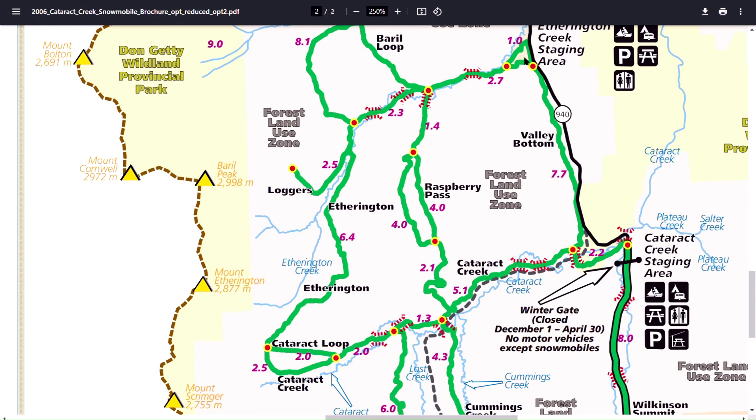The loop we took today started here at the Etherington Creek staging area. We followed the Etherington Creek Trail, fairly flat, to the junction of Raspberry Pass, then headed south on the Raspberry Pass Trail — a fairly steady but not steep climb — all the way up to the junction, then up and down through that section until a fairly steep descent down to the Cataract Creek Trail.